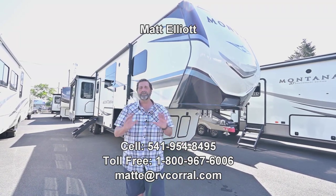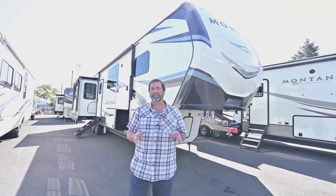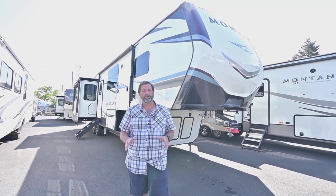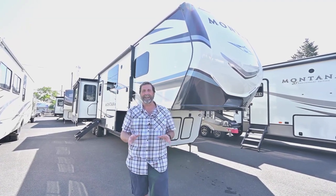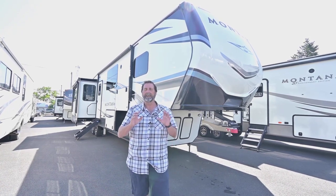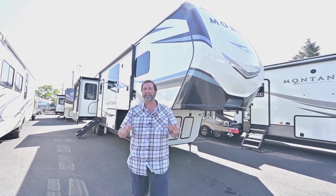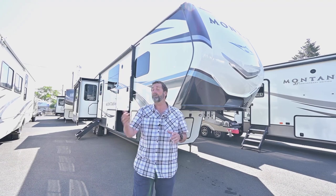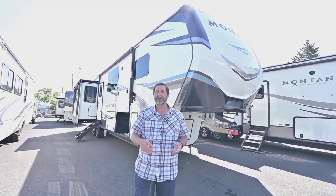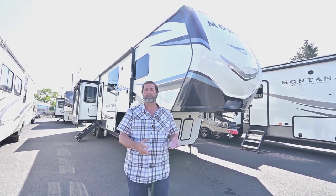Today I'm going to show you a beautiful used fifth wheel. This is a 2021 Montana 3854 BR and it's a really cool floor plan. This is clean as a whistle and it's very well built. Montana is well known for their quality both as an RV and as a residential coach. They're great in all climates, even very cold weather, and so that's one of the things these are sought after for. It's had a very good previous owner.